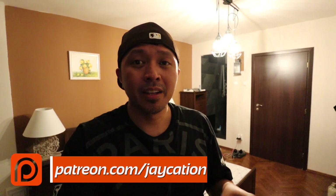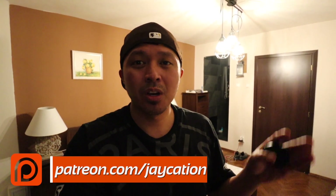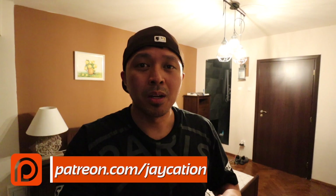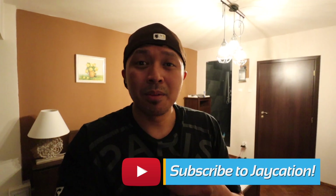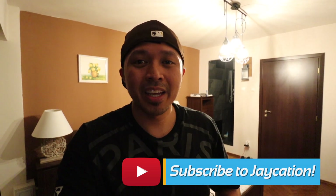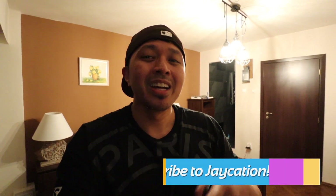All right, Jaycationers. I'm back in my Airbnb after a long day around Cluj-Napoca — went around the town and checked out all the different churches, opera houses, parks, city walls, and everything. If you have any questions about Cluj-Napoca, please comment below. Subscribe if you're discovering my channel, and I'll see you guys in the next video.